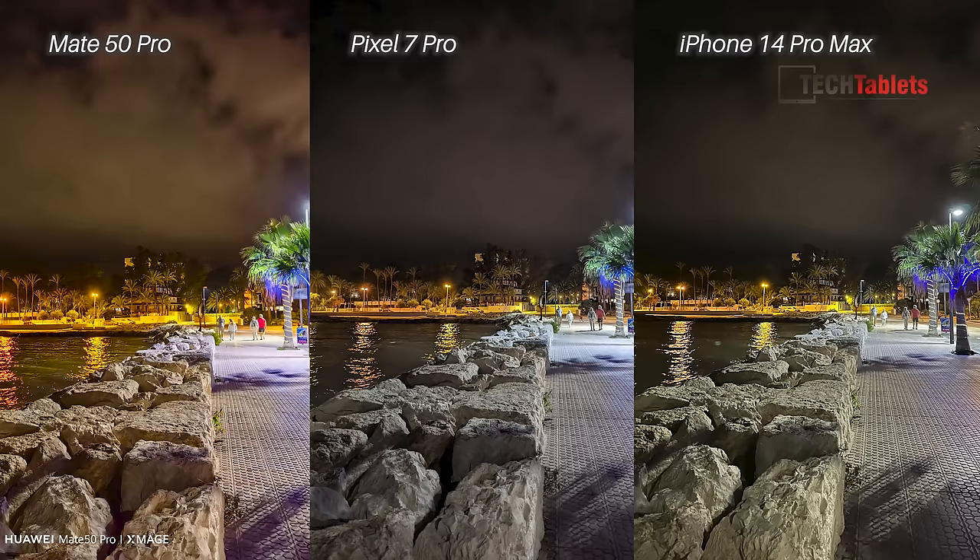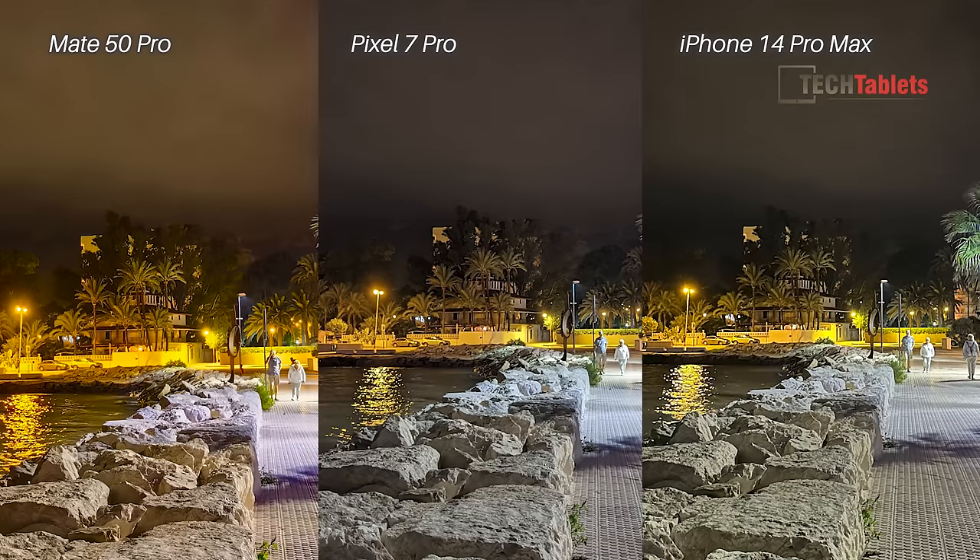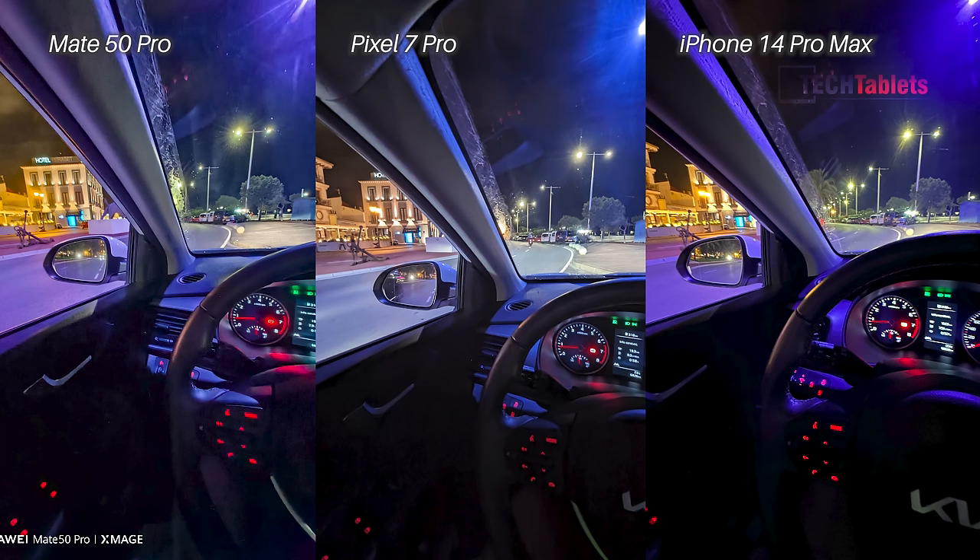Back to main cameras in low light — the iPhone 14 Pro Max has the least detail in the shadows and background, though it's still a very good photo. The Pixel 7 Pro is probably best for shadow detail, and the Mate 50 Pro is good too but looks a little too orange — probably a little more orange than it really was. For me it's the Pixel 7 Pro, but only just — all three are very good for low light main camera shots.